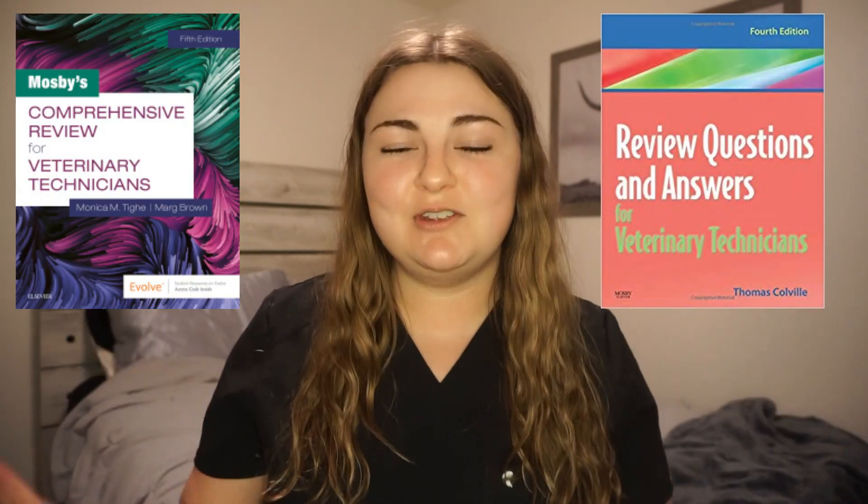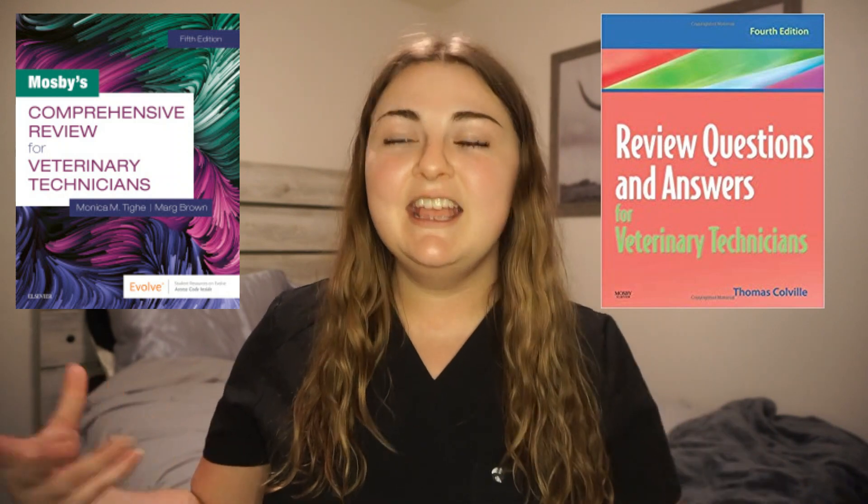I did use books, but they were the Mosby review books. I currently don't have them with me because I borrowed them from work, but I'll put a link and a picture up so you guys know what I'm talking about. It has a whole bunch of questions to practice on — hundreds of questions across all these different subjects and topics. I did rent one and got the older version just because I didn't want to pay for the new one — it worked just fine. I was using that plus Vet Tech Prep, and then every couple of weeks I would use the AAVSB test. You can get it on eBay, Amazon, or borrow it from work — those were the only two books I ever picked up.